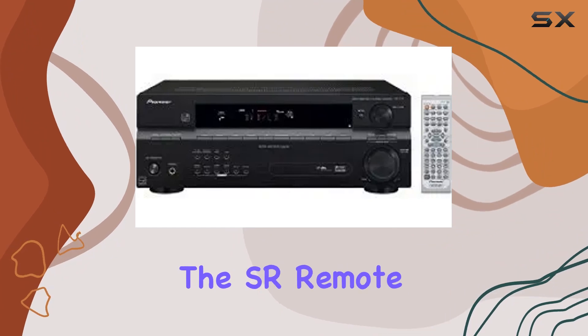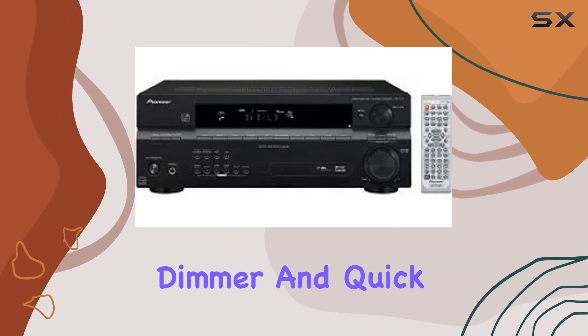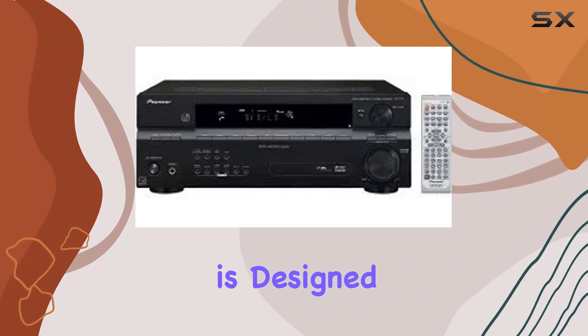With features like the SR remote, a four-step display dimmer, and quick setup, the VSX-517-K is designed for ease of use.